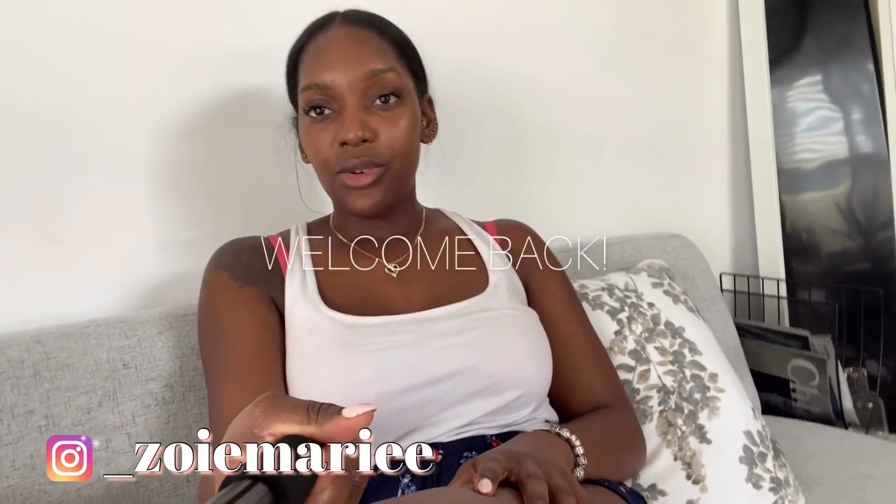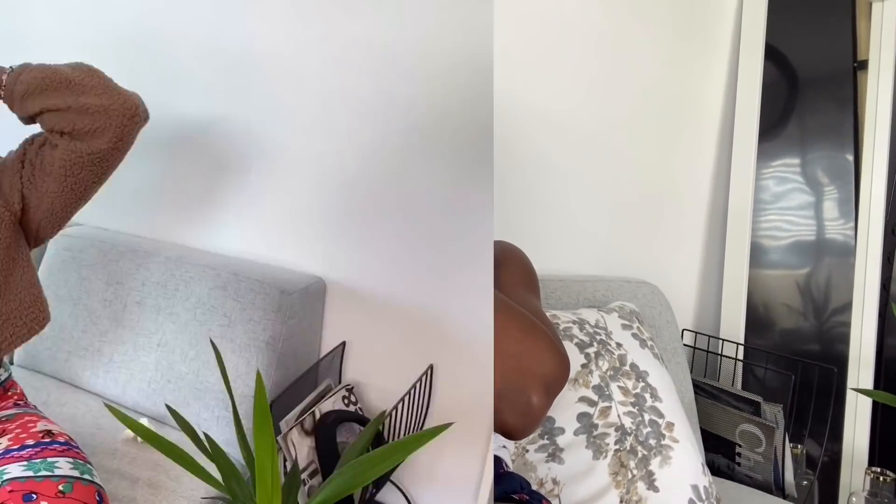Hey guys, so I realized I did not do a proper intro to this video - I kind of just jumped into it with an unboxing. I came back now to just do a proper intro and say welcome back to my channel. I really hope you enjoy this vlog, there's going to be a lot of stuff happening so stay tuned for that, and yeah I'll see you guys a little bit later.